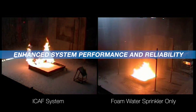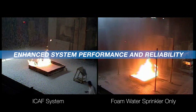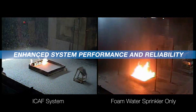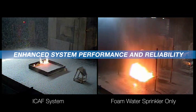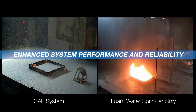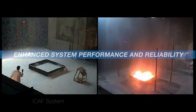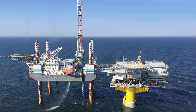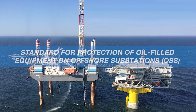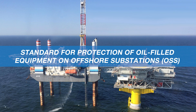Fire scenarios for oil-filled transformers have been full-scale fire tested and FM approved. The ICAF uses FM approved discharge devices for various applications found on offshore substations. Compressed air foam systems are being specified by engineers and end users in Europe as a standard for protecting oil-filled electrical equipment on offshore substations.